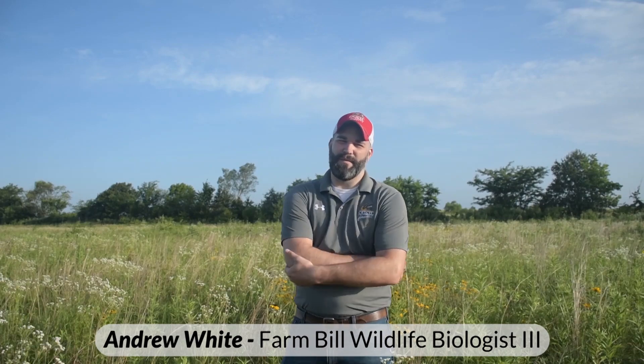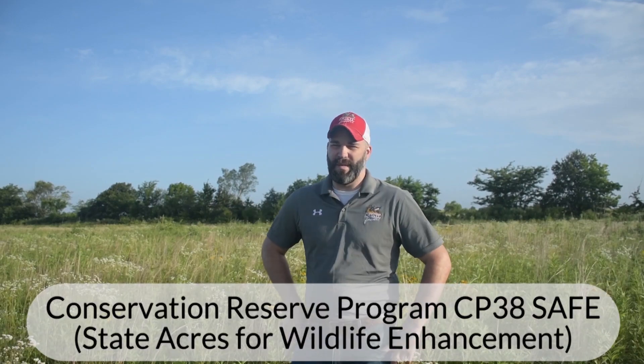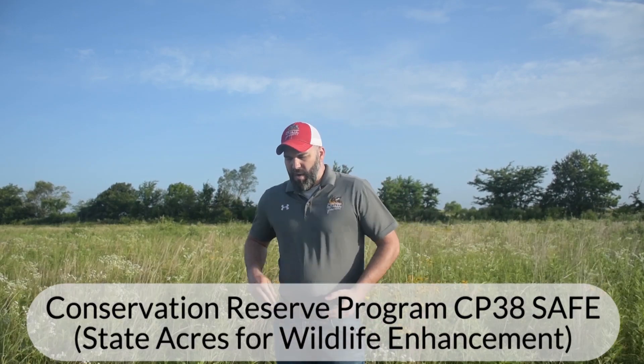Good morning. My name is Andrew White. I'm a Farm Bill Wildlife Biologist with Pheasants Forever and Quail Forever here in Missouri. Today we're standing out in a CP38 field that was planted several years ago. CP38 is designed specifically for quail in mind. There are several different versions of CP38 you can do within Missouri, but by far the CP38E, which is quail safe, is the most popular here in the state. The target with CP38 is planting a high diversity planting of native grasses and wildflowers that are specifically geared for quail.